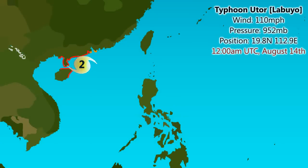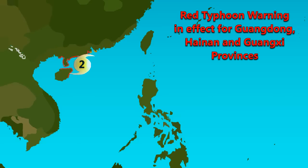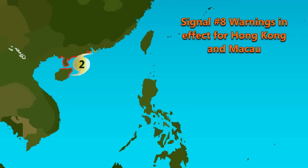Typhoon Utor — Philippine name Labugo — has current wind speeds of 110 mph, pressure at 952 millibars, and is positioned at 19.8°N, 112.9°E. It's expected to move northwest, making landfall in China in the next few hours, then gradually weakening to a tropical depression and ultimately dissipating. It's currently northeast of Hainan Island, southeast of the Chinese mainland, and southwest of Hong Kong and Macau. A red typhoon warning — the highest of four categories — is in effect for Guangdong, Hainan, and Guangxi provinces, and it's likely to remain Category 2 at landfall.